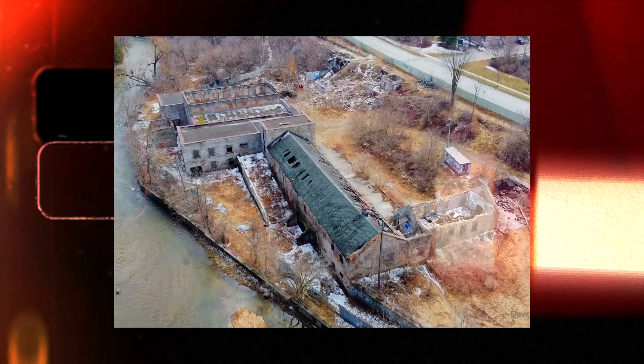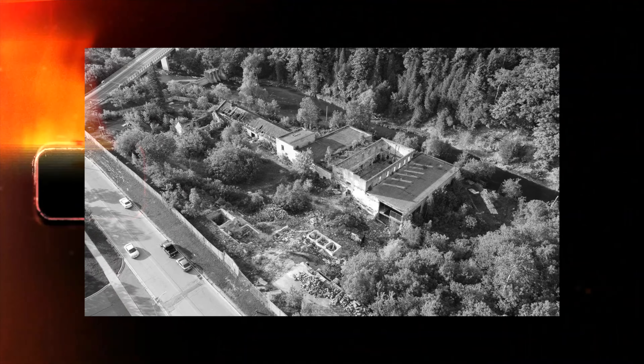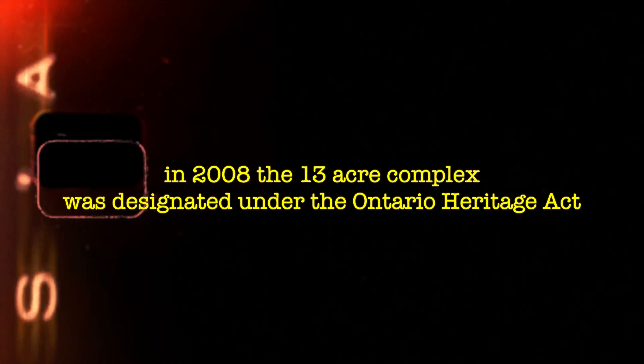We're going to be going all the way to the Barber paper mill. It's abandoned, it's haunted, it's scary. Built in 1854, run by John Barber, who is now rumored to haunt the abandoned property — and it was even caught on camera. In 2008, the 13-acre complex was designated under the Ontario Heritage Act.